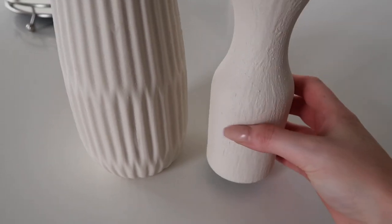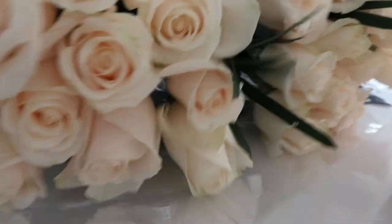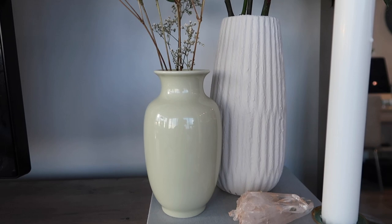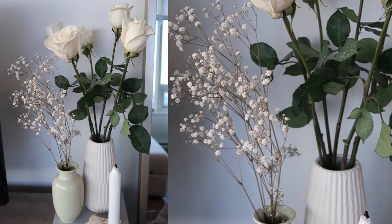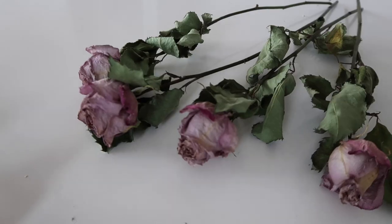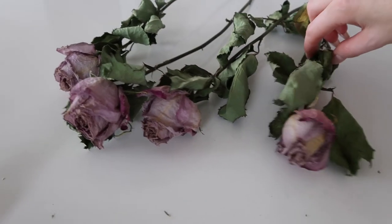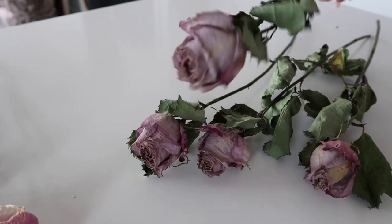I am so happy with how these came out — they came out exactly the way I wanted them to. And remember a couple of weeks ago when I dried out my roses? Well, this is what they look like now. They turned out so nice and they still have that lovely lilac colour. I am very happy with them.